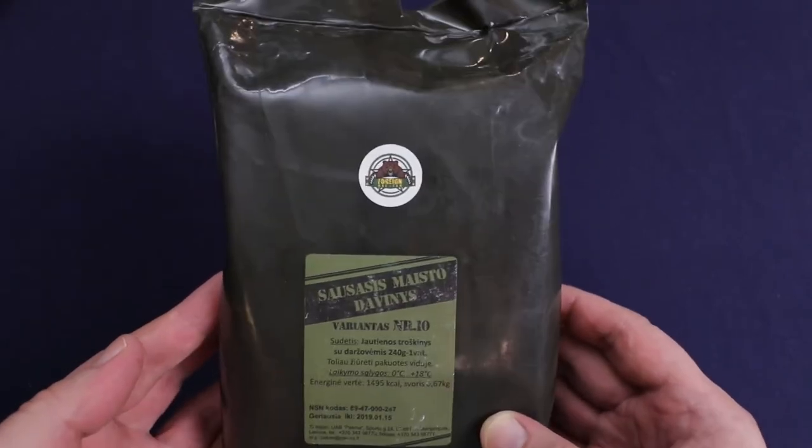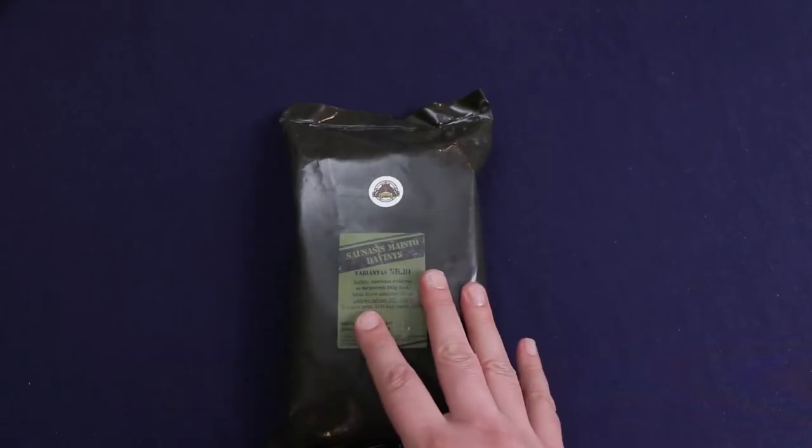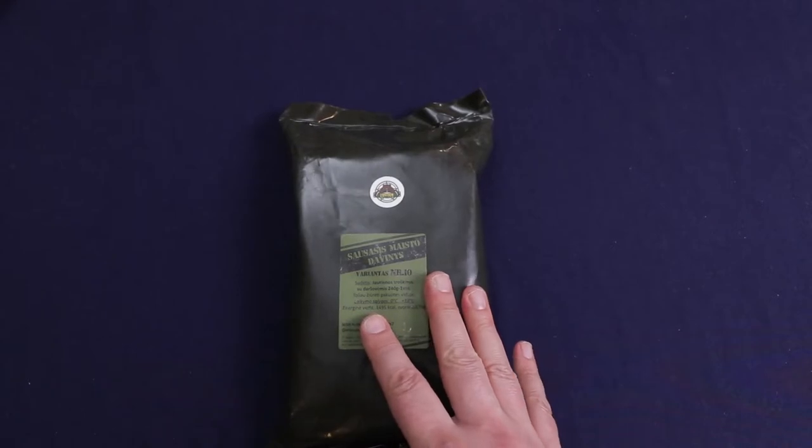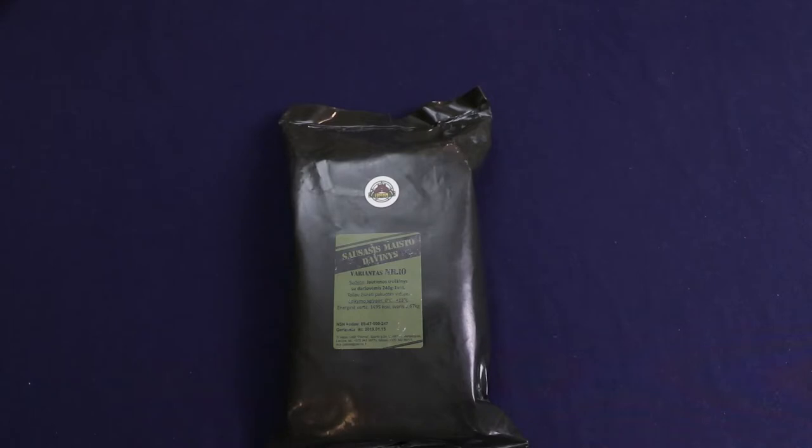I've always liked the Lithuanian rations. I always tell my friends if you wanted to start out trying international rations, to start out with these because they're not too expensive — I think they're around $24. And for that price, you get a decent amount of food, just a few snacks and a main.